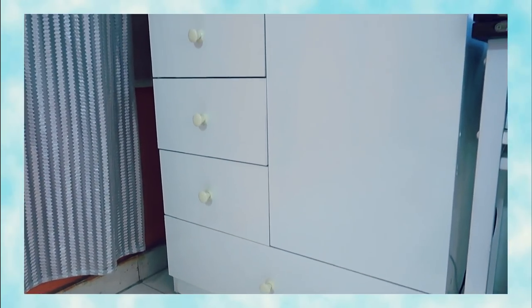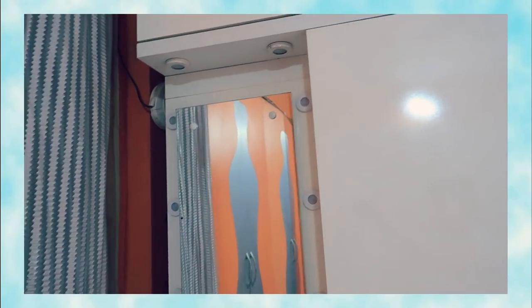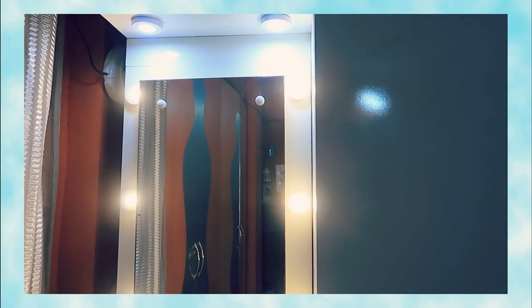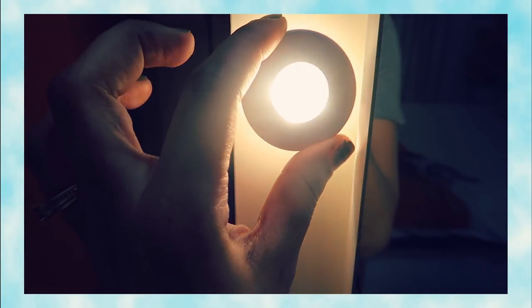So this is my new dressing table, and even the chest of drawers — these are different measurements that I have made. This cabinet on top is detachable. With lights, my last dressing table had all these lights, and this time I have guided them on how I need the lighting. These are magnetic lights I have put here.